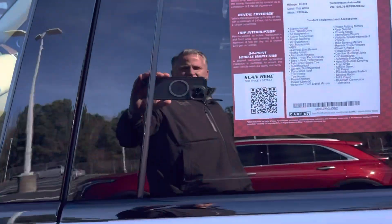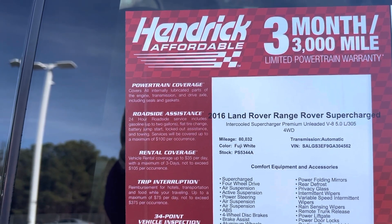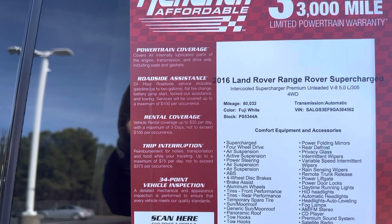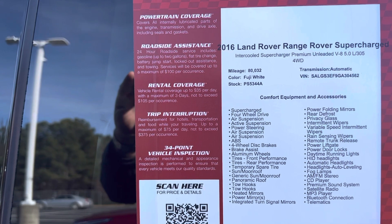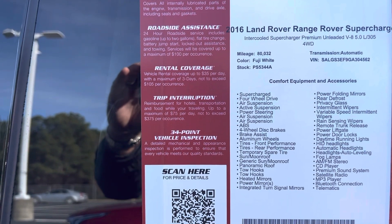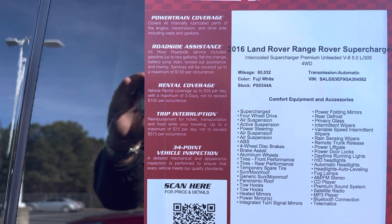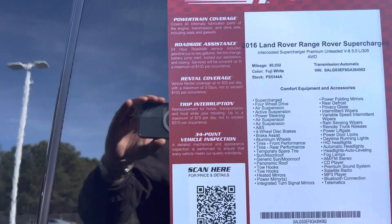This is the L version, so it's a long one with a huge back seat. It's a Hendrick affordable unit, so you do get a three-month, 3,000-mile powertrain warranty on it. It is the supercharged engine, as you can see on the sticker there. You can see the VIN, stock number, and all the different features. Feel free to pause if you want to review that warranty information as I move on with the walk around.